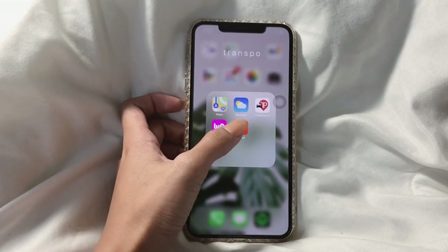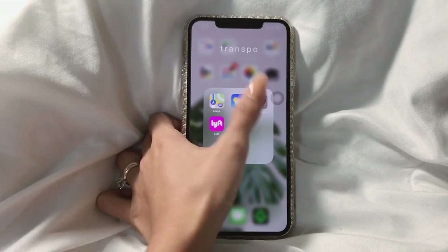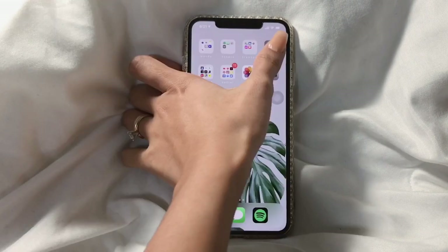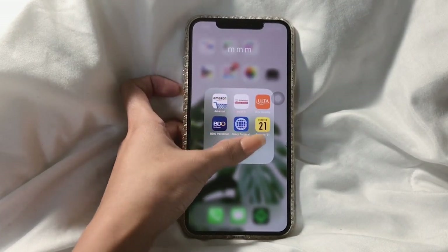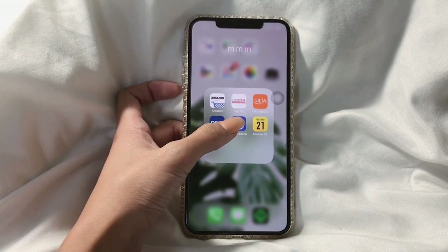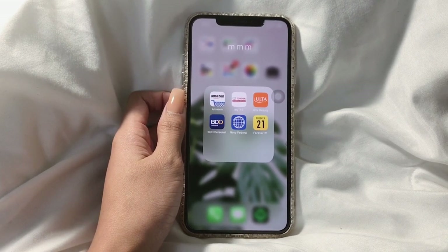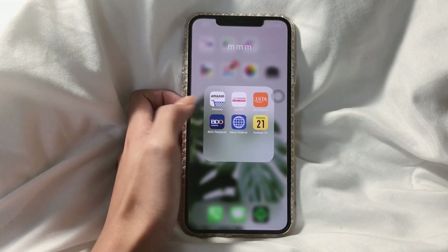My third folder has Maps, Weather, TowPatrol, and Lyft. TowPatrol is the application where we can locate our car in case we forgot where we parked it or something happened. The next folder has Amazon, Toyota TFS — which lets us pay for our car through the phone — Ulta because why not, our bank apps, Navy Fed, and Forever 21 because there's always a sale.